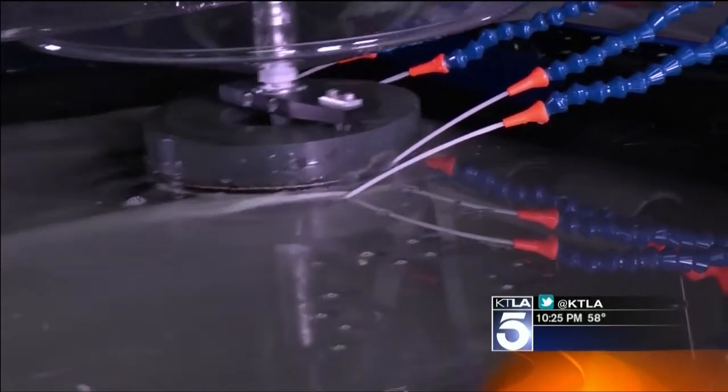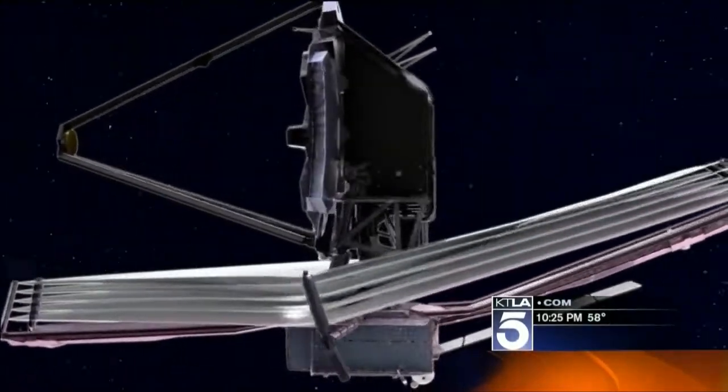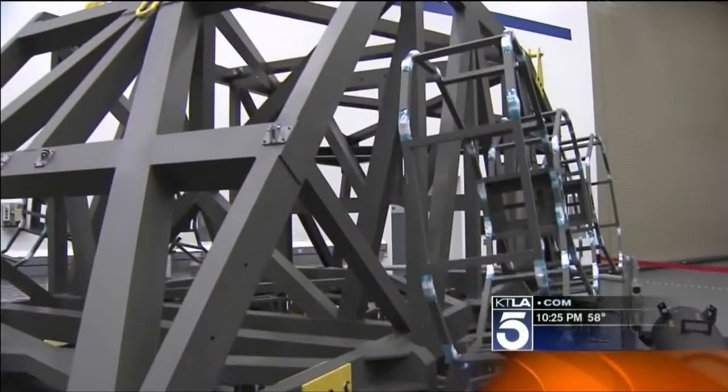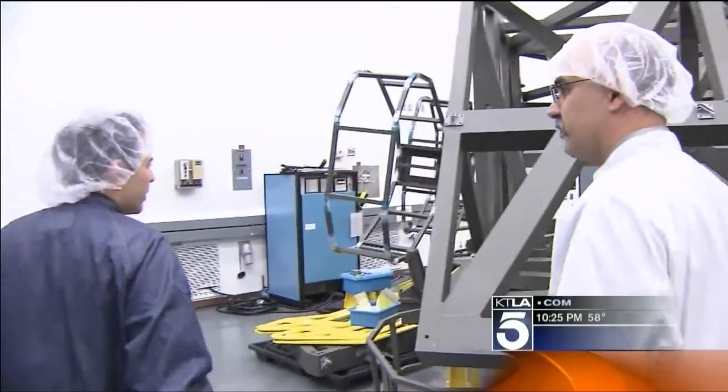Getting all those mirrors into deep space will cost NASA 8.7 billion dollars. Last year, the U.S. House of Representatives nearly killed the entire project over rising costs. Today, Northrop Grumman is on target towards a 2018 launch.